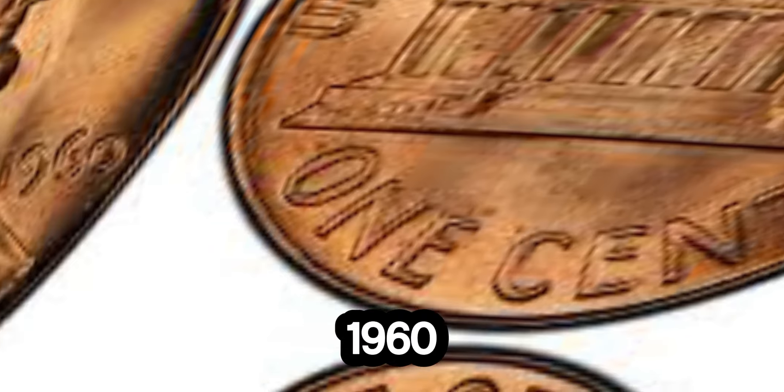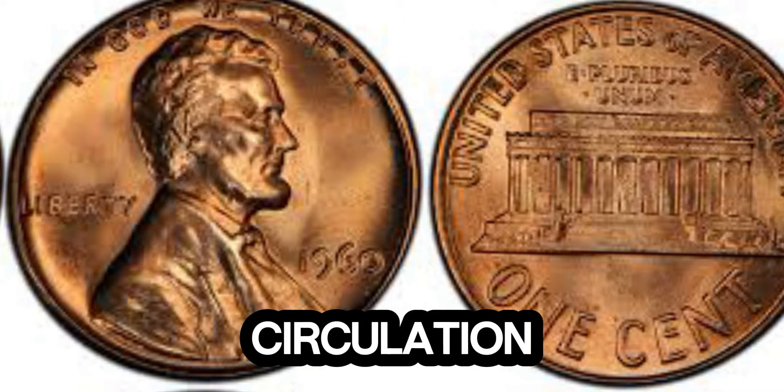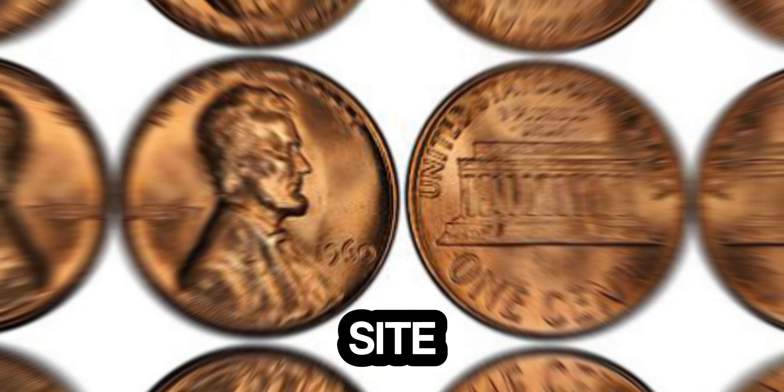Let's take a step back to 1960. The United States was a nation in the midst of change, and even the coins in circulation were evolving. The Lincoln penny, introduced in 1909, was a common sight in every American's pocket. However, not all pennies are created equal.